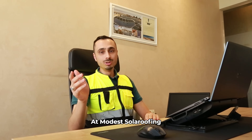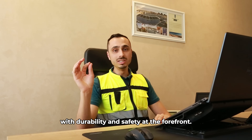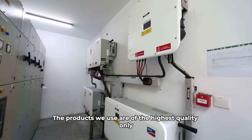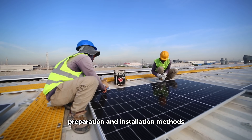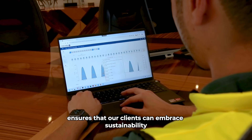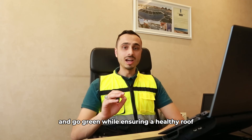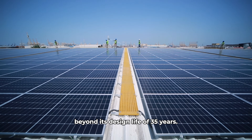At Modest Solar Roofing, we design and install all our rooftop systems with durability and safety at the forefront. The products we use are of the highest quality only. Our unique roof preparation and installation methods ensure that our clients can embrace sustainability and go green while ensuring a healthy roof and a solar PV system that lasts well beyond its design life of 35 years.